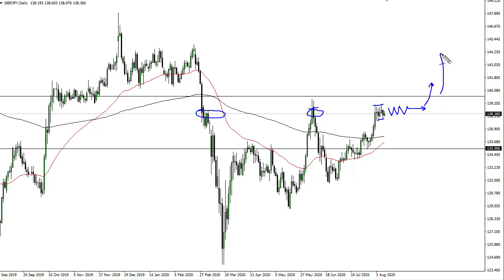Breaking 140 could open up the move to 145, and I do think that happens eventually. Now, having said that, if we do pull back, the 200 EMA comes into play right around 136 down to 135.